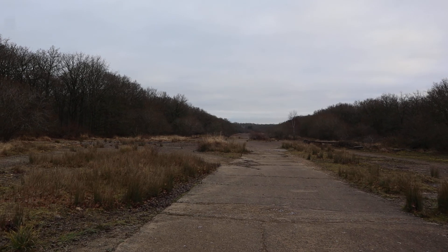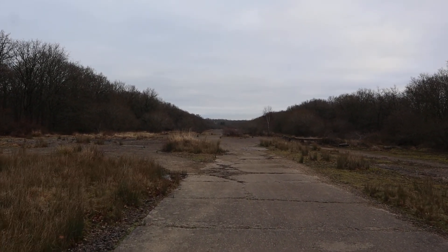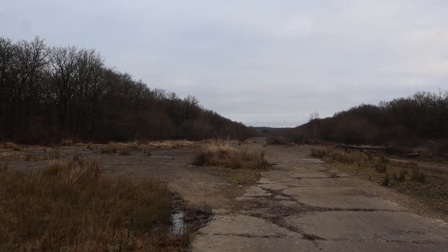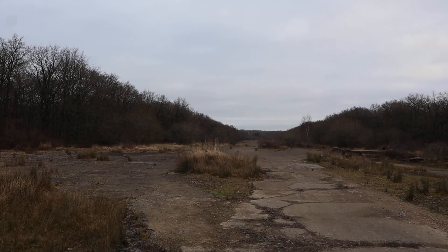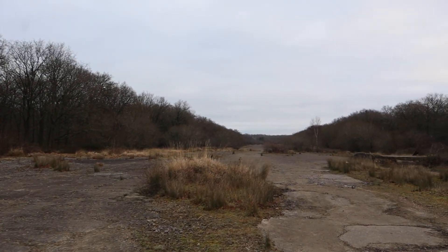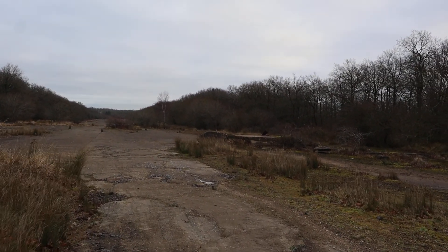Douglas Dakotas would have come in full chat down here. If anyone else knows any more planes that flew out of here, please tell me. Maybe if there were any ghost stories or accidents.